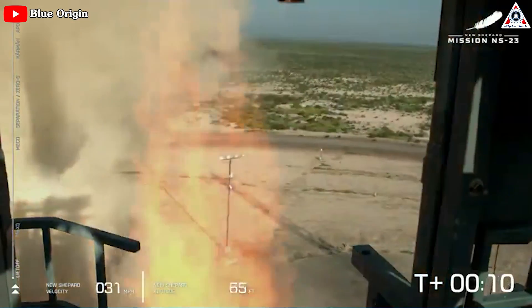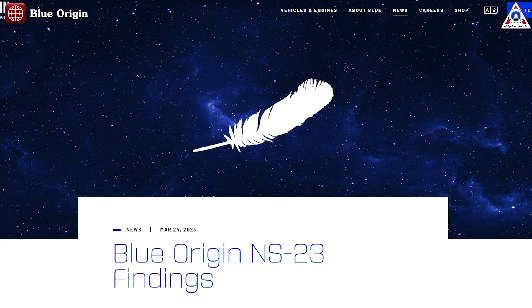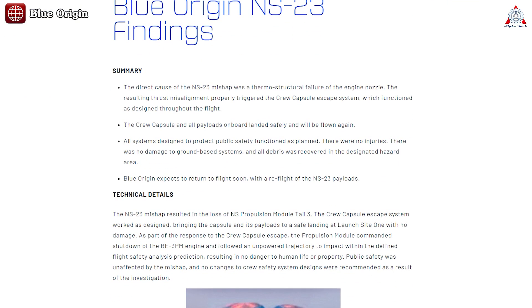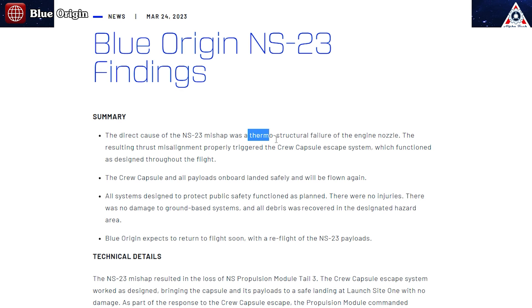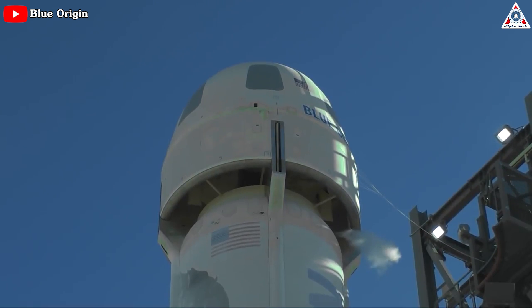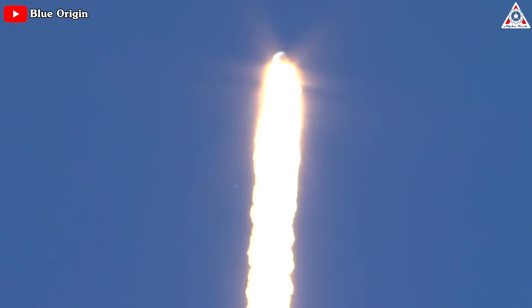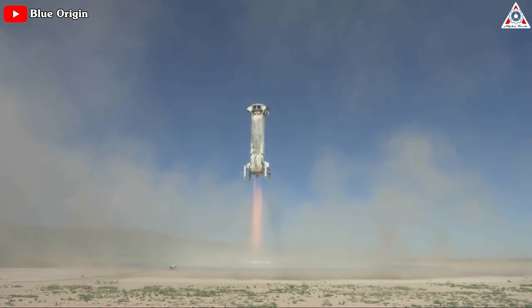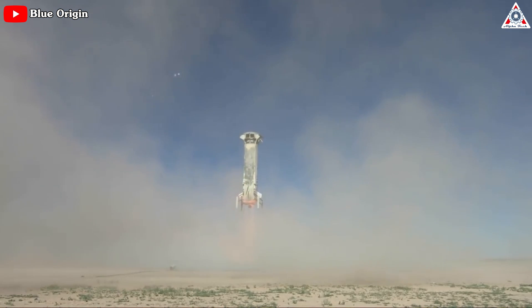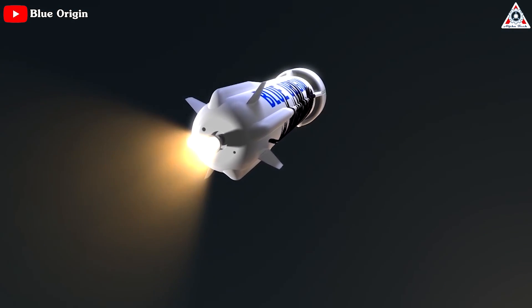It's been almost half a year since Blue Origin's 23rd suborbital launch experienced an anomaly, and the company has now finally released the results of its investigation. The good news is the escape function worked great, but there was definitely a nozzle problem. This raises the question of what tests Blue Origin conducted before the NS-23 launch and after it made cooling system changes — and whether those findings were similar to tests conducted after the NS-23 failure.